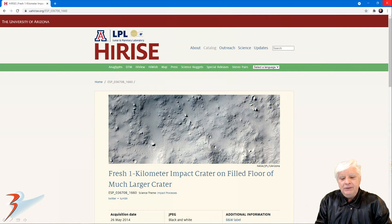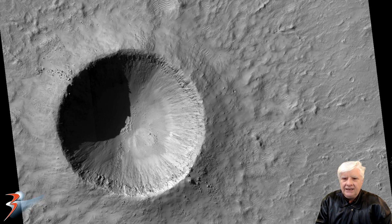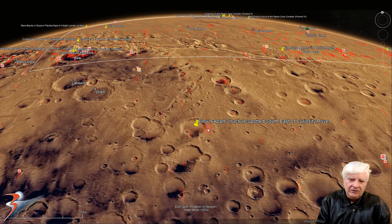Fresh 1km impact crater on the full floor of a much larger crater. The 26th of May 2014 is the acquisition date of this HiRISE photograph, and we're looking at a resolution of 26.1cm per pixel. I'm showing images cropped from the JP2 black and white map-projected file, just under 600MB in size. The anomalies we're checking out are over here to the left of this rather strange circular depression. The site's located on the southern edge of Elysium Planitia at 14 degrees 2 minutes south, 144 degrees 26 minutes east, with the Curiosity rover over at Gale and the InSight lander up to the north.